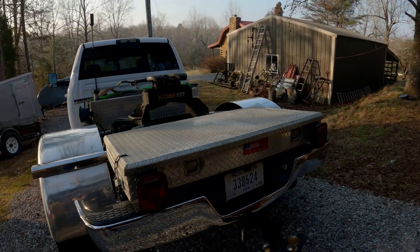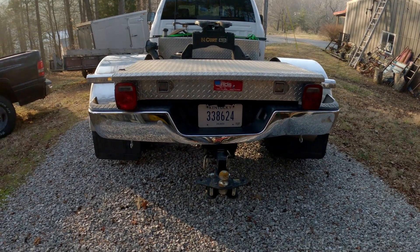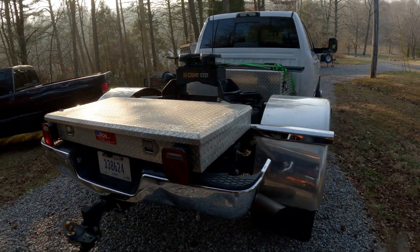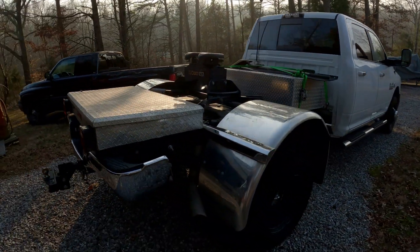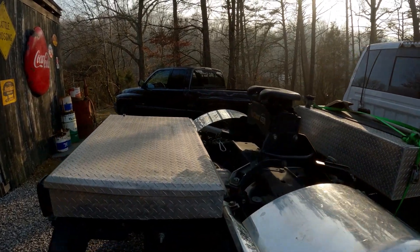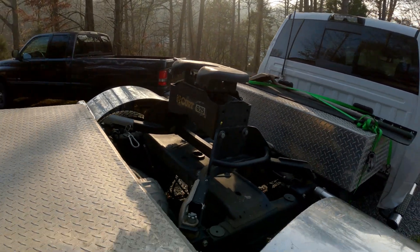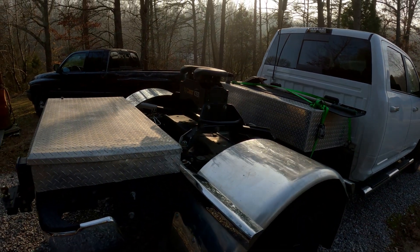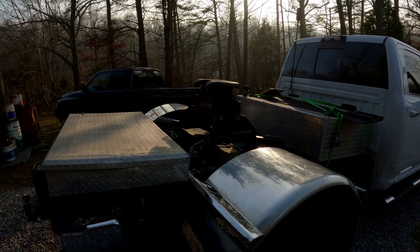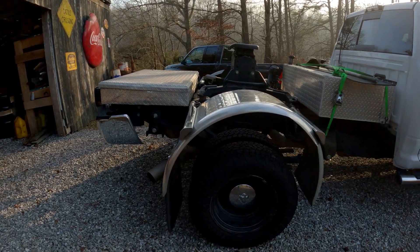It came with this toolbox on it and a Curt hitch, so I got everything I needed for towing RVs. I can take the fifth wheel hitch off at some point if I decide I want to start hauling freight and get a different trailer instead.